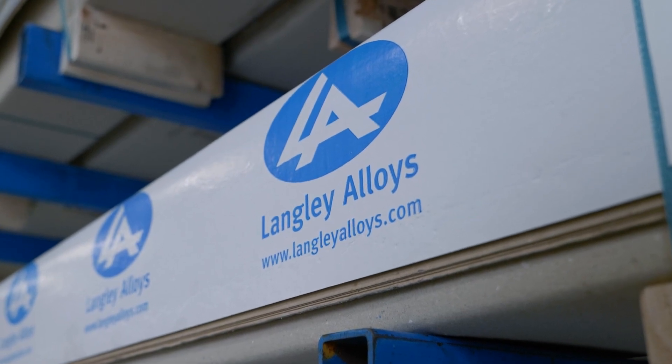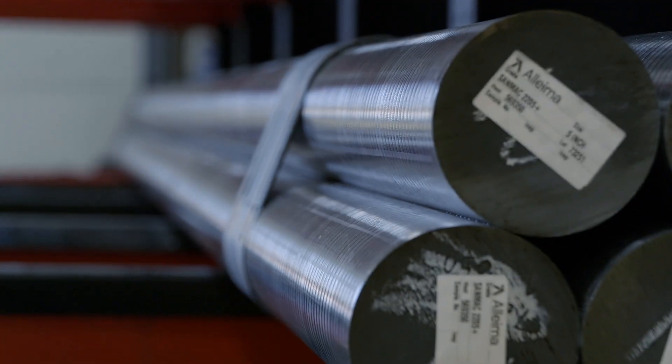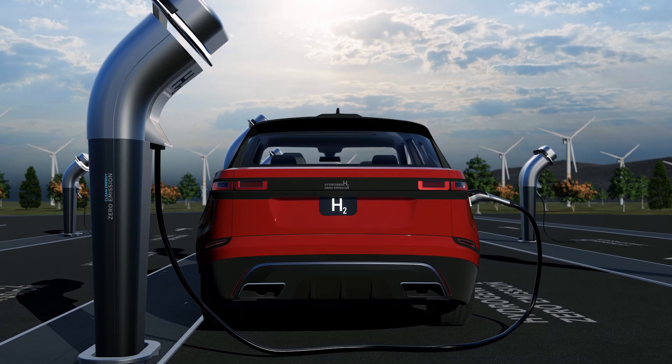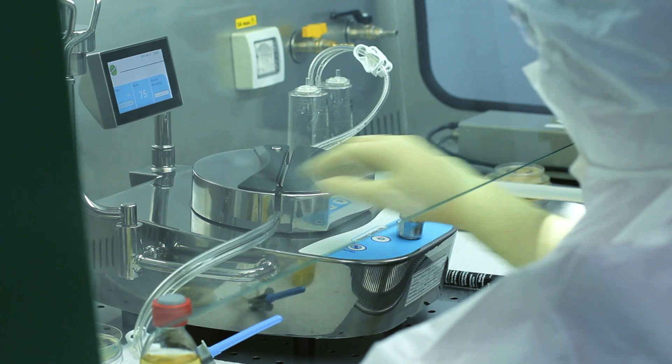As the business continues to develop we're going to carry on exploring export markets, which has been really successful for our business. We may add one or two more products to the portfolio, but at a more technical level I'm really excited to look at some of these newer applications and markets. Desalination is becoming more mainstream, the hydrogen economy is going to pose its own challenges in terms of metal selection, medical is a growing market segment, and all of these emerging markets are really exciting for Langley Alloys.